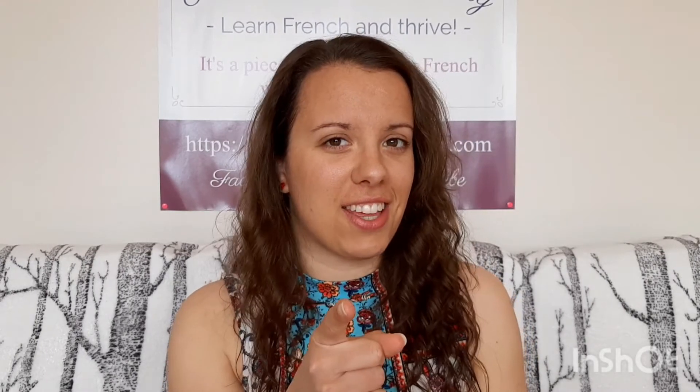Bonjour mes Frenchies! Today we see together how to pronounce French words and four mistakes to avoid as English speakers. These are very common mistakes that I hear in my classes with my beginners or sometimes even advanced levels, so we're gonna see that together in this video so that you can avoid these mistakes. Let's take a look at that together.